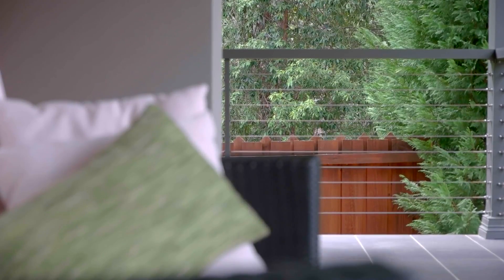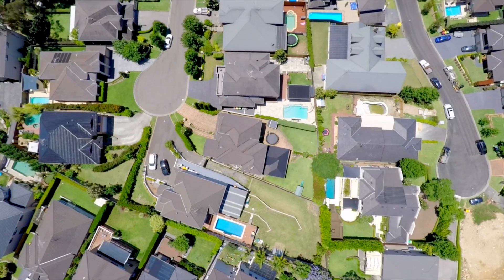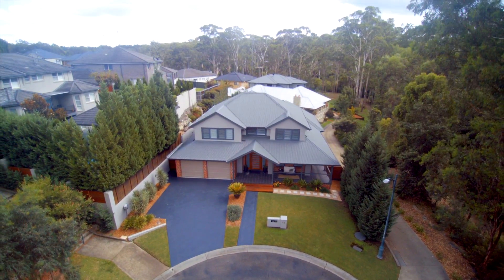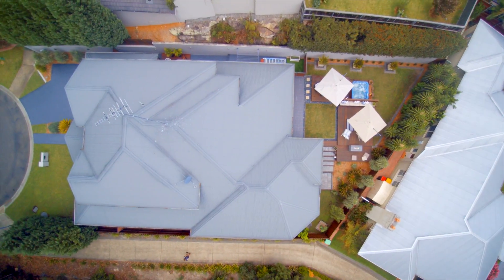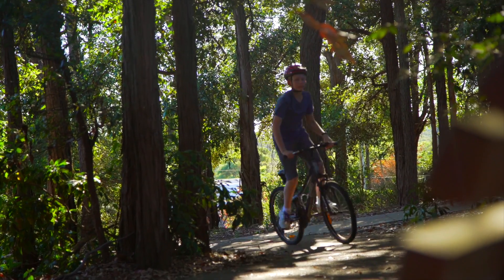Surrounded by the stunning bushland and the tranquil sound of the bellbirds, this Echo Valley section of the Highlands Ridge Estate is the best of the best, and when you arrive at this location you'll see why. It's just so quiet and so serene — being surrounded by the lush bushland and the walking and cycle tracks, you'll feel like you're worlds away, but you really aren't.